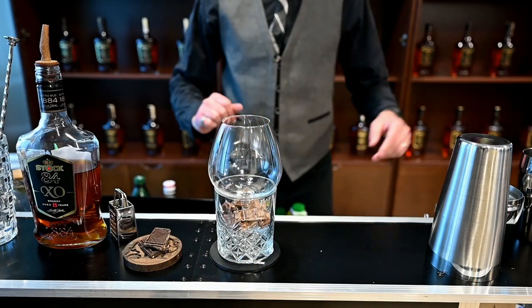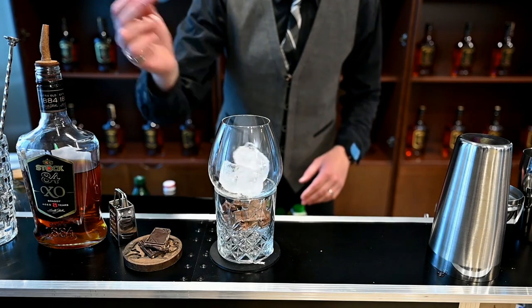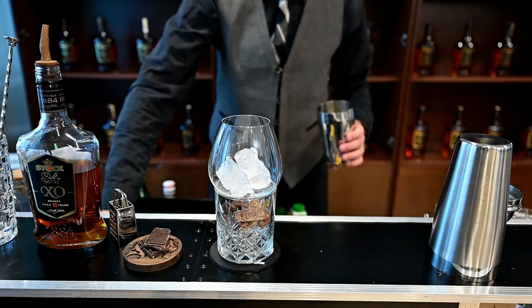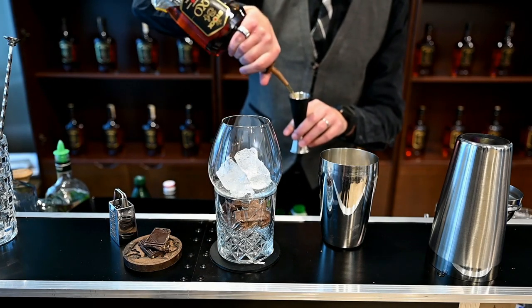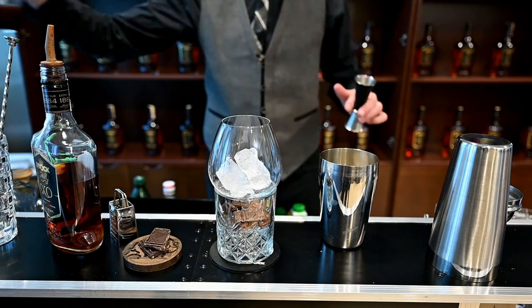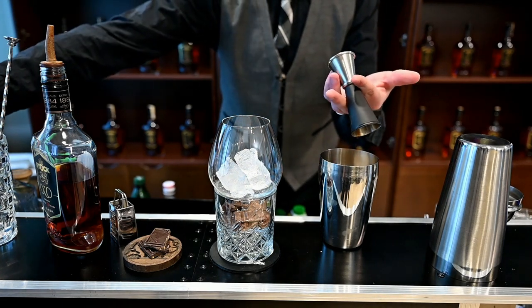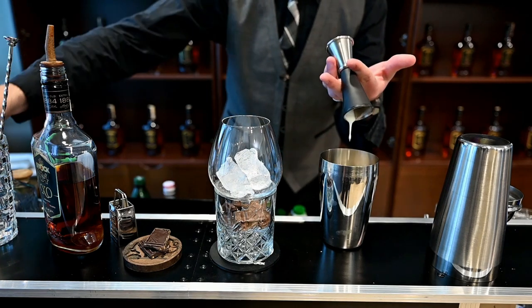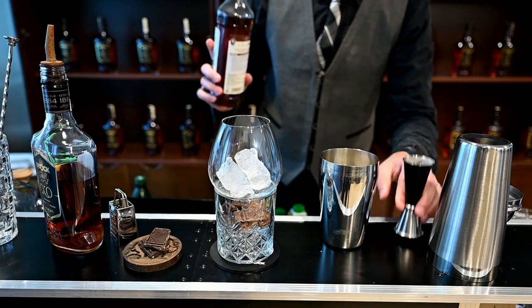We got some chocolate cubes right here. We will put some ice in our glass, then some ice in our shaker and the ingredients: 40 ml of Stock 84XO, combined with 30 ml of crème de cacao, 40 ml of yogurt, and 20 ml of cinnamon syrup.